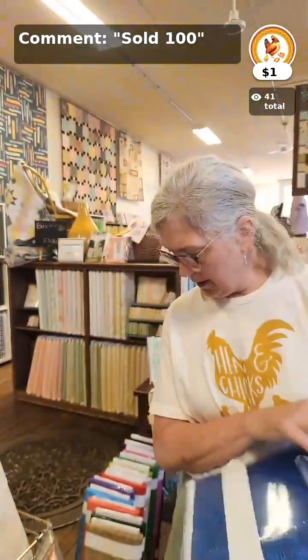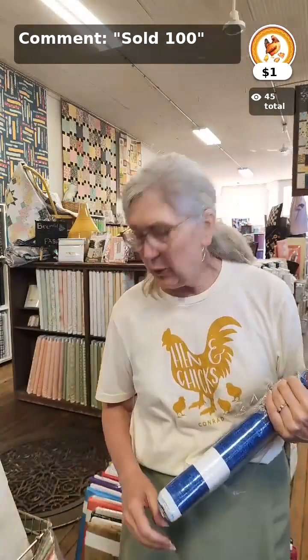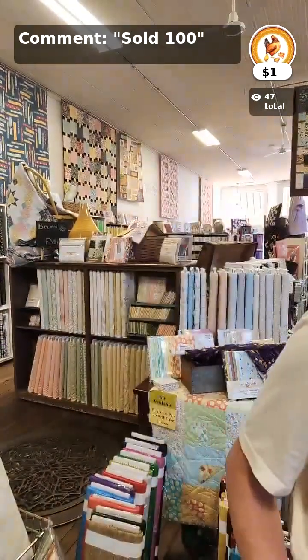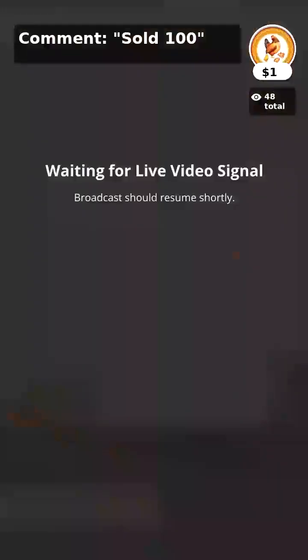So those are 24 bolts of the new Tic Tac collection by Kim Schaefer for Andover Fabrics. We are going to have fun today cutting and getting these packaged for you. We hope that wherever you are, you continue to be creative, have fun, and have a great day. The next time I'll see you live will be Thursday morning at 9:30 as we go live to talk about the Caboodle Sew Along and the awards we're giving out. See you later!